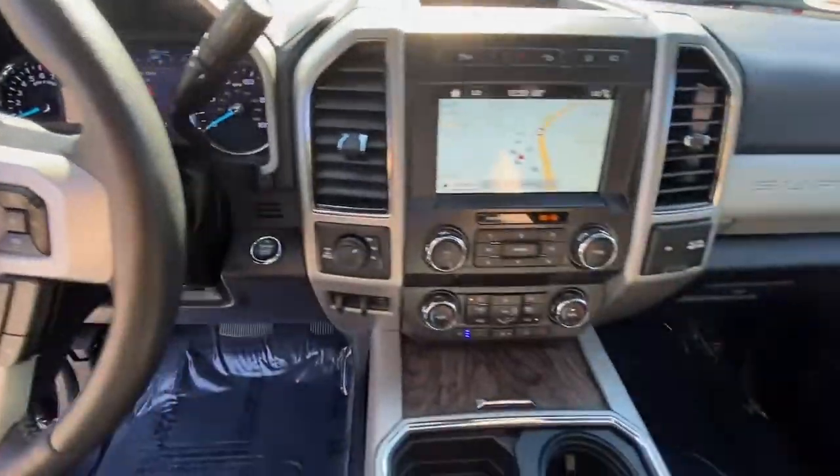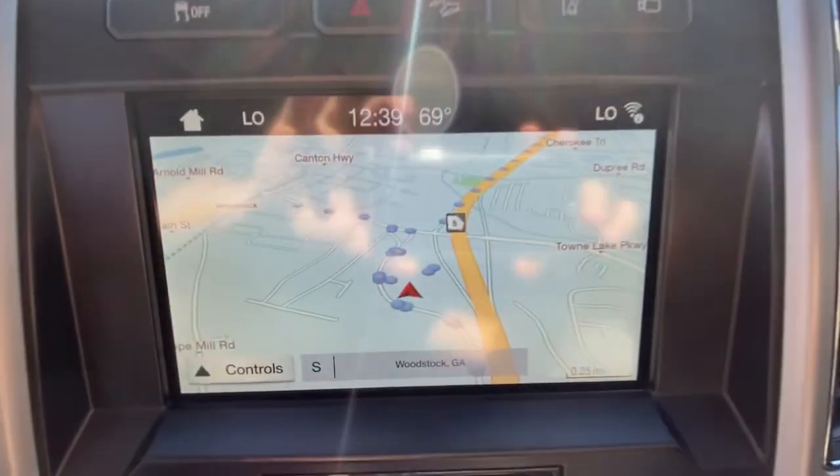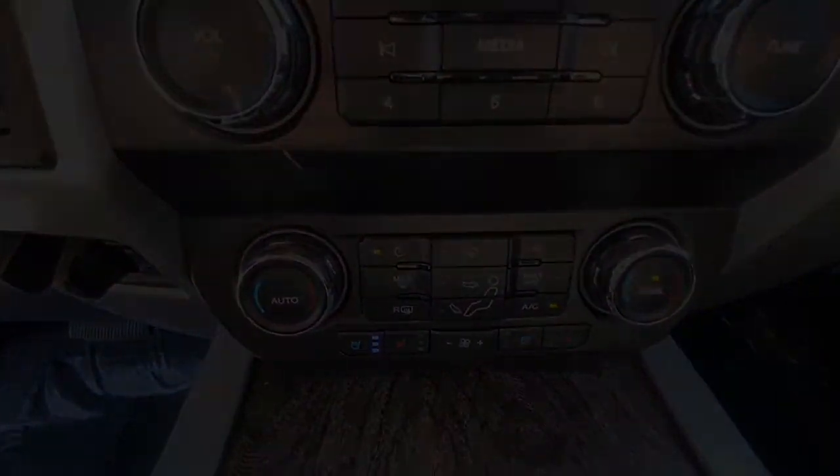See how comfortable capable can feel when you get into this Can-Do F-250. Take it out for a spin.